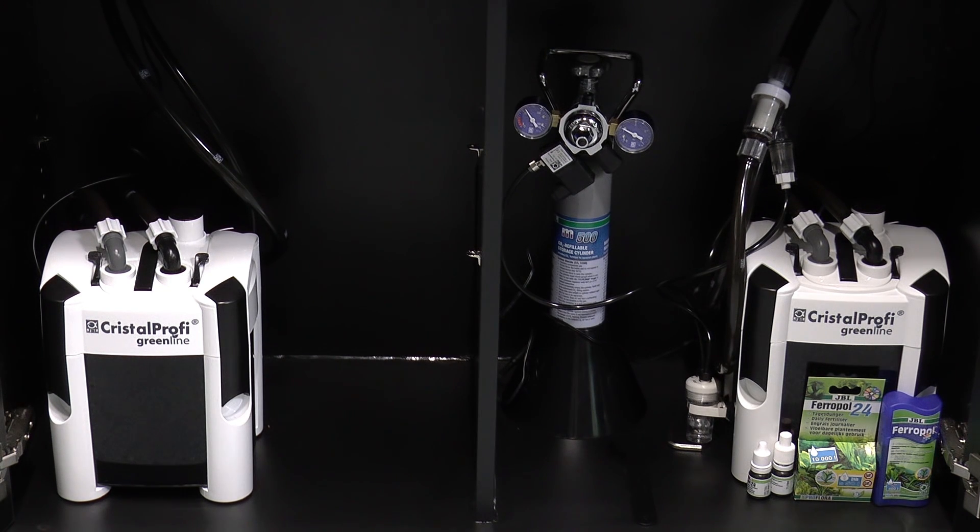The CO2 technology is very easy to install, and it takes up no space in the aquarium. With CO2 fertilisation on the right, and without it on the left.